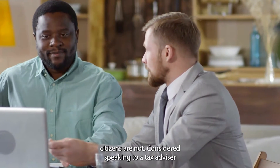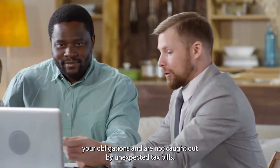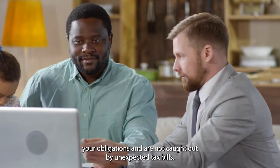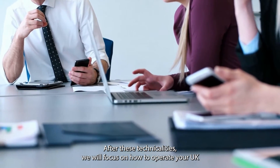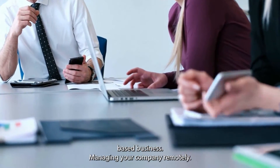Consider speaking to a tax advisor to make sure you understand your obligations and are not caught out by unexpected tax bills. After these technicalities, we will focus on how to operate your UK-based business.